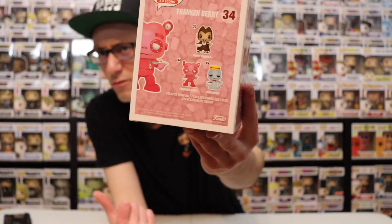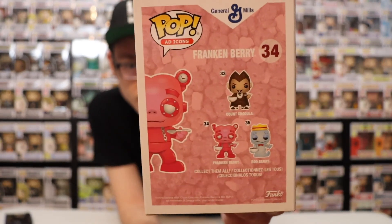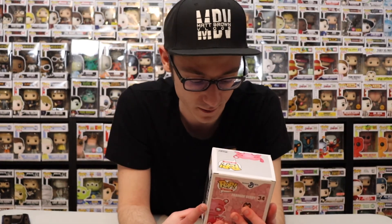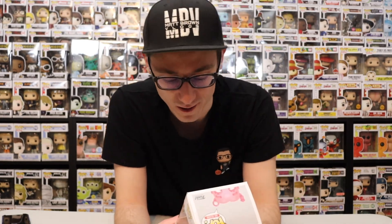There's Count Chocula. Now I really like these figures. If I could pick pops that are not in my collection that are monster related and ad icons, I would pick these ones to add to them. These are some great vibes.